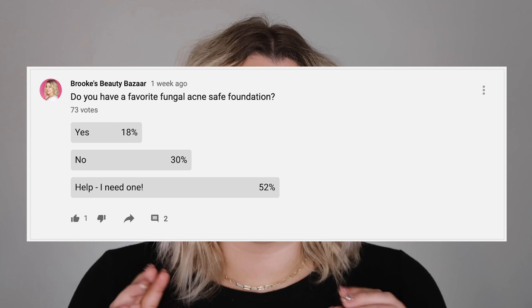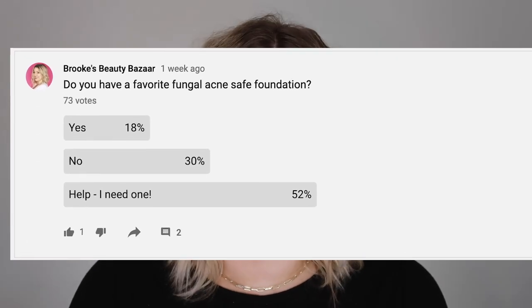I recently asked you guys on YouTube whether you had a favorite fungal acne foundation and the majority of you responded with no, and also that you needed help finding one. That is why I'm going to start reviewing fungal acne friendly foundations and some other makeup products more regularly on this channel.